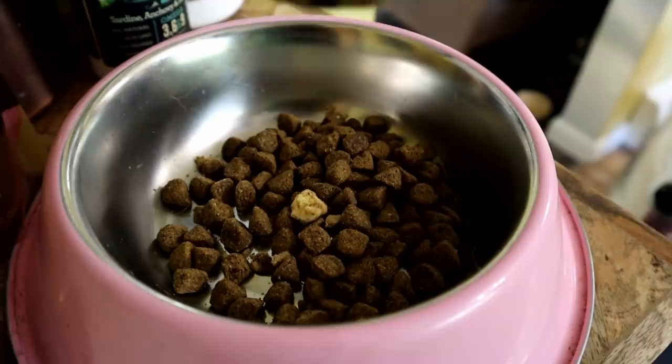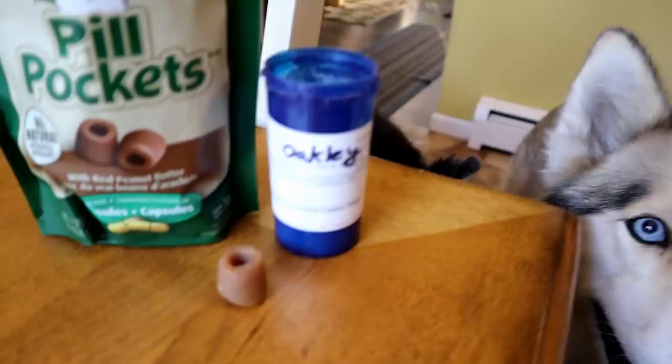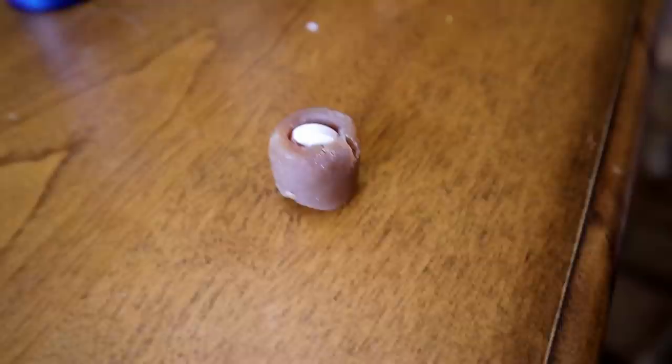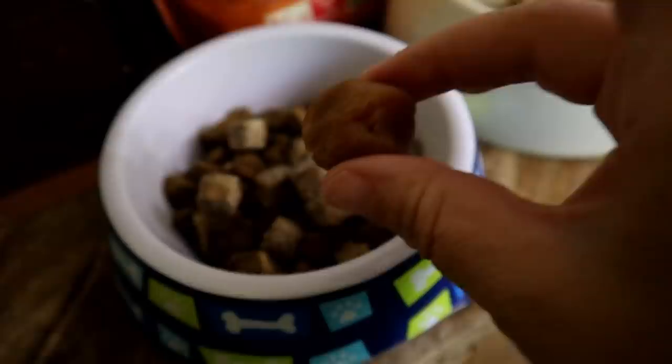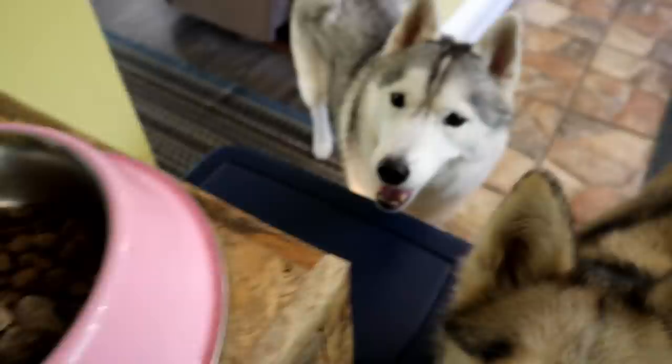Basically, just to give them something different. On top of the food, this is also the time of the day when Oakley gets her pain medication. We actually put it in a little pill pocket and place it on top of her food. She gets one Remedil pill a day. We usually give it to her at dinner time because it seems to help her the most at night with falling asleep with a little less pain. Oakley has arthritis in case you guys didn't know — she's 14 years old, a little bit of an older dog. So once that's all prepared, it's time for them to eat.